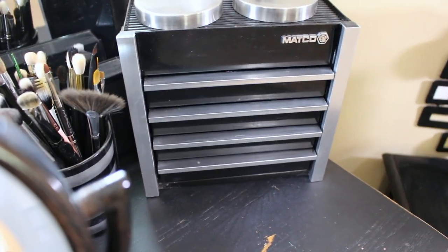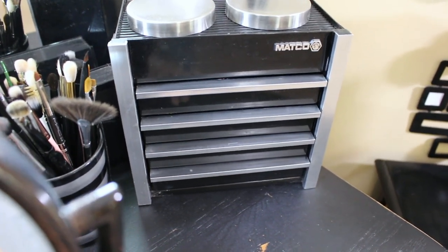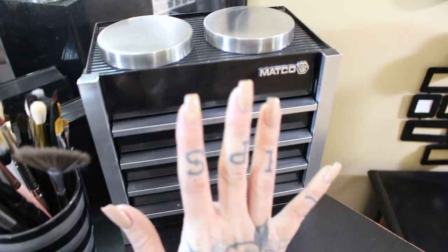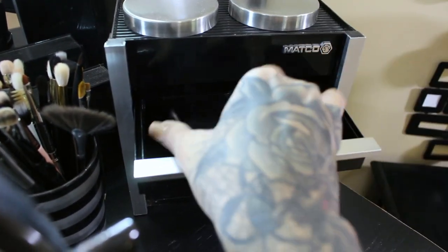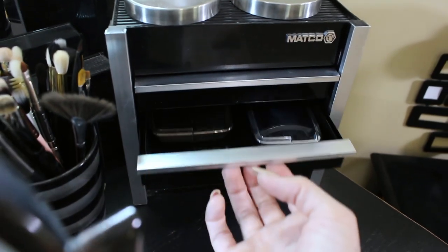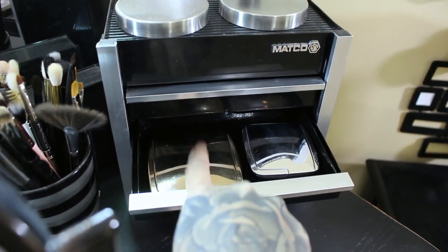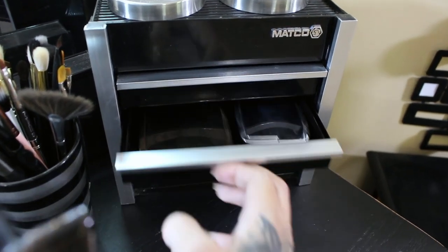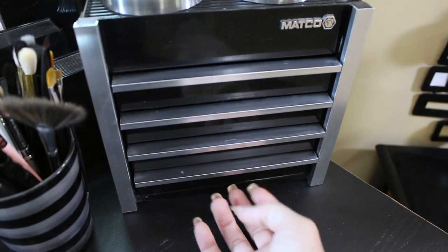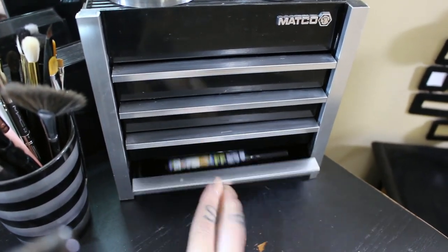This is actually from Matco Tools — yes, really. It's a teeny tiny little toolbox, size of my hand. Top drawer has Diffused Light from Hourglass — things I just want to be able to grab super quick. This is Hourglass Luminous Bronze Light and then Brilliant Strobe Light — this one's empty right now. And then all of my favorite mascaras in that one.